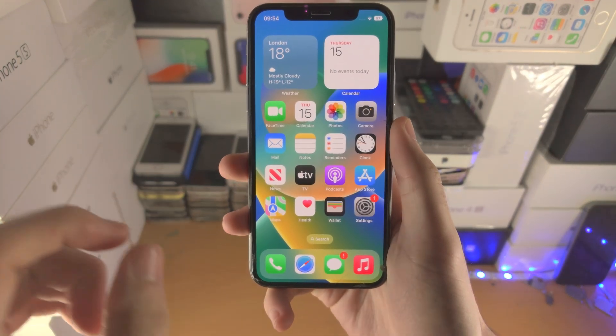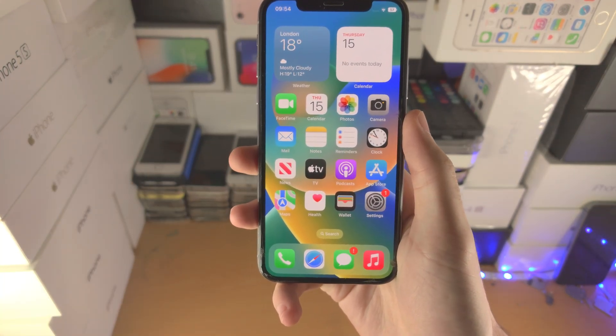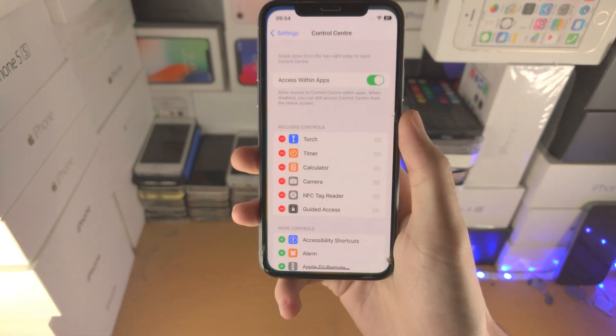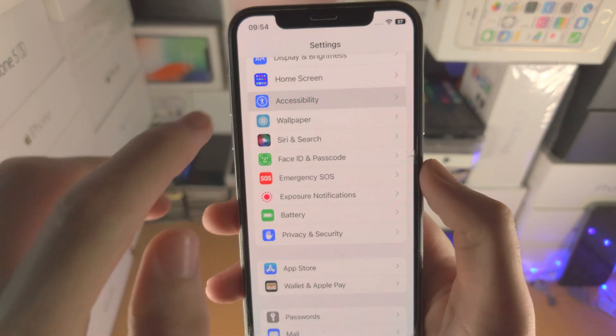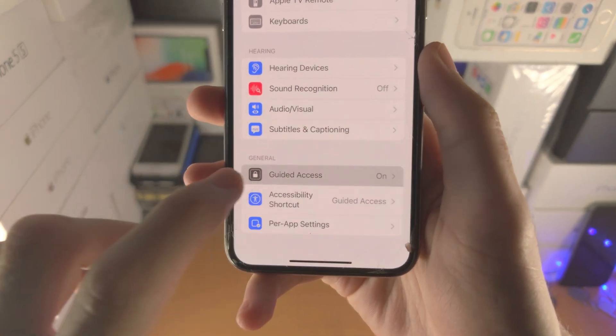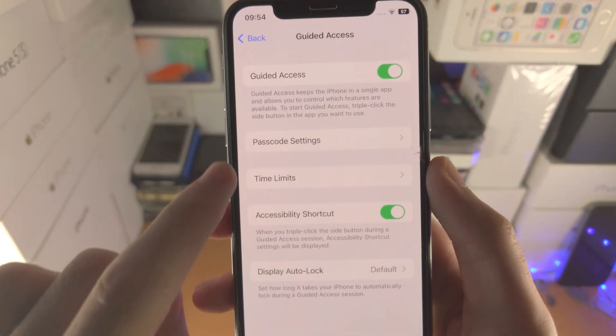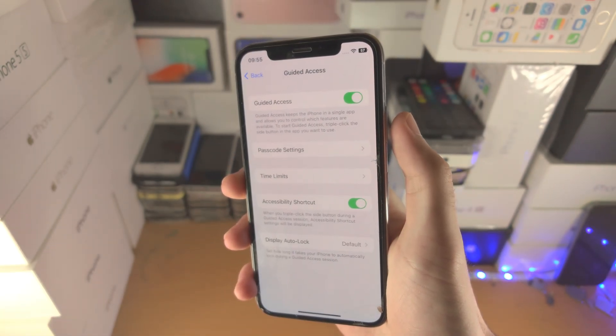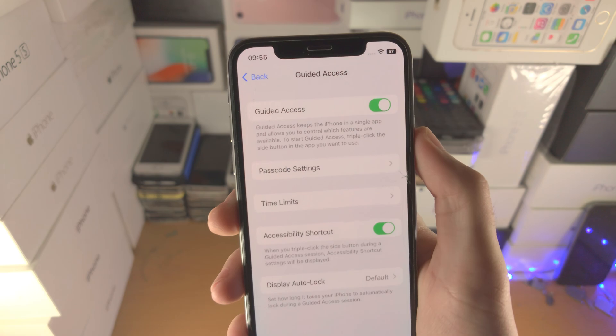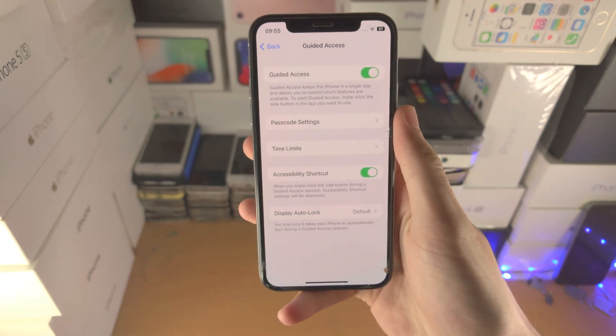Welcome everyone. Apple has broken Guided Access in iOS 16, so let's investigate. If we go to the Accessibility area of Settings, you can see Guided Access is turned on. The accessibility shortcut is turned on — when I triple-click the side button, click click click, you can see it's doing absolutely nothing.